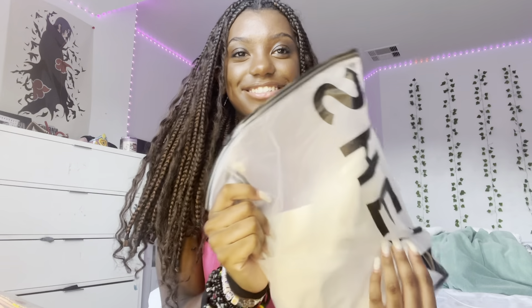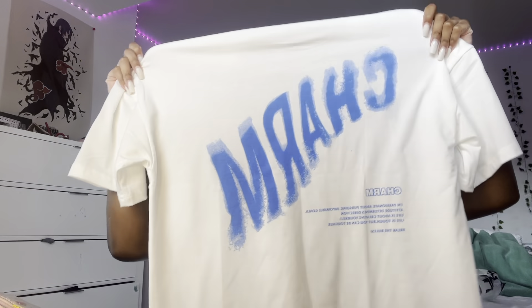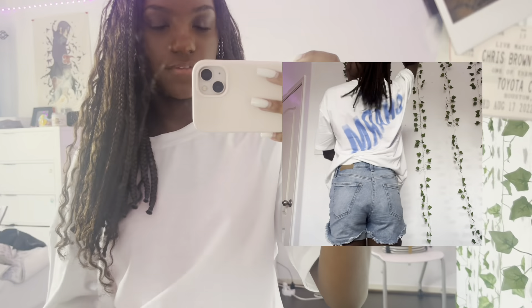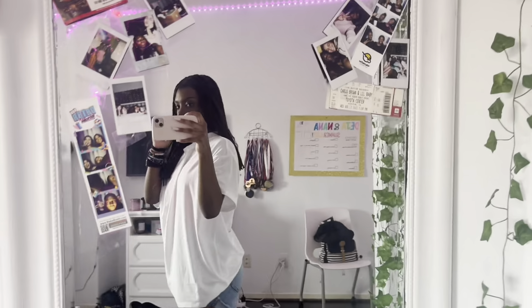The next shirt is an oversized tee. I ordered it in men's since they didn't have extra small, so it's a small and it's gonna be big. It says 'Charm' on it. I was told I'd never wear it but I think I will. It is big and a little see-through — I kept my pink shirt on underneath. It's kind of cute though — I could wear this to the beach.